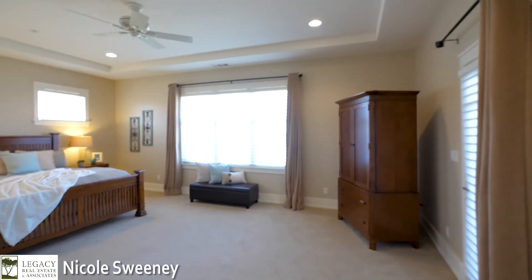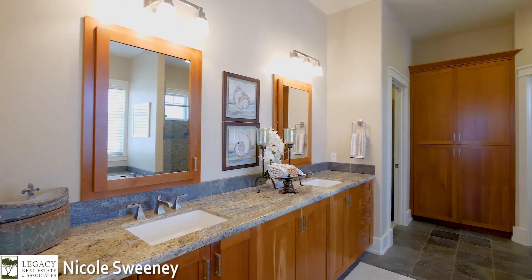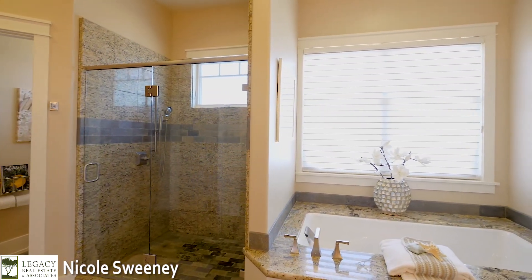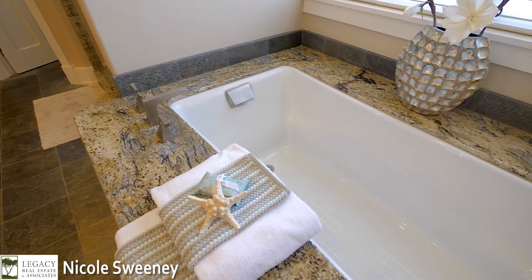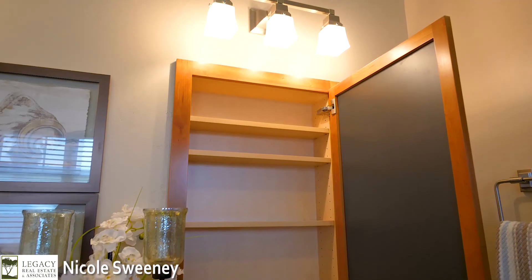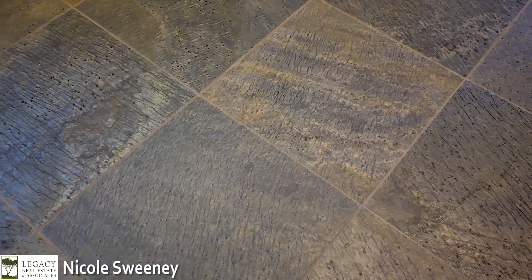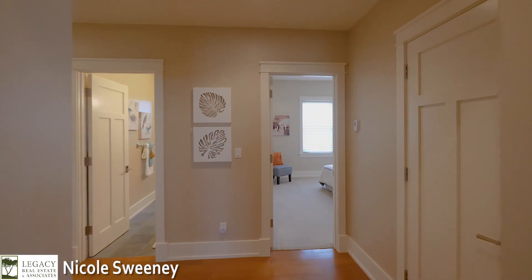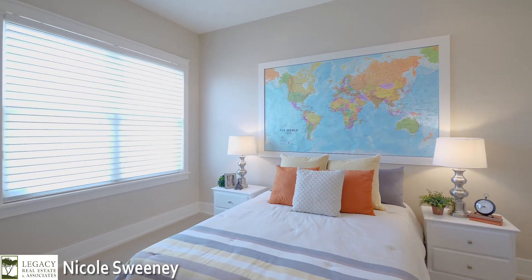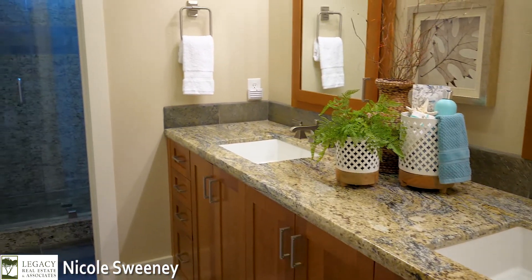The French door off the master bedroom provides easy access to the backyard and outdoor living space. The beauty and elegance of the master bath speaks for itself. The attractive restoration hardware mirror also serves as a medicine cabinet.